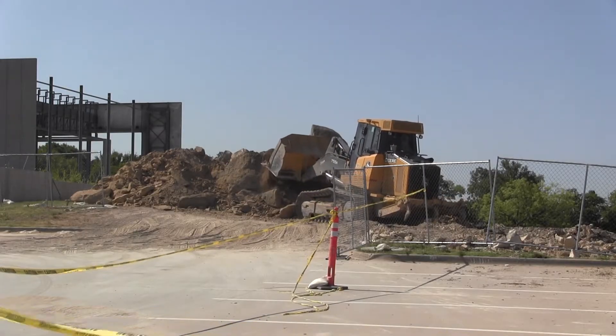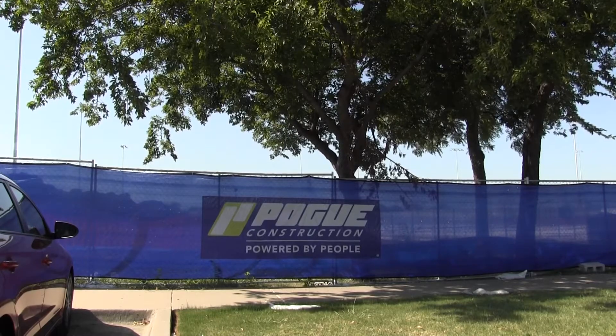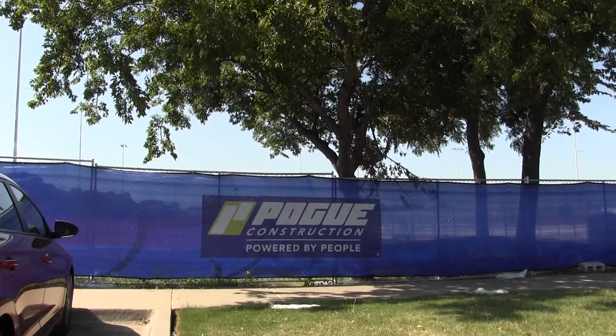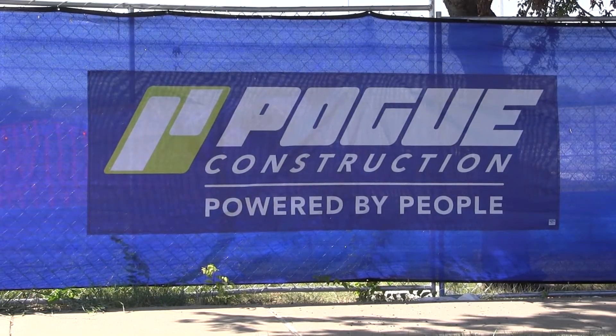Administration says that thus far the construction has been going well and they've run into very few issues. There have been a couple of issues, maybe moving power lines or dealing with movement of materials and stuff like that. But all in all, the construction company has been very helpful in communicating what they're going to do.